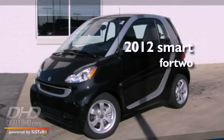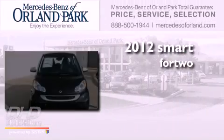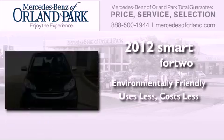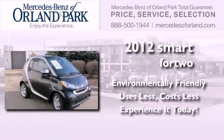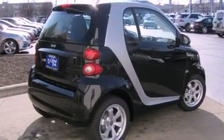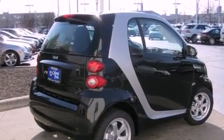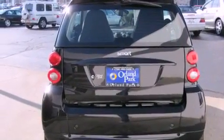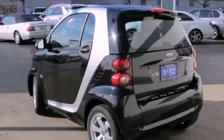This is a brand new 2012 Smart for Two. Features include a low tire pressure indicator, traction control and stability control systems, heated side view mirrors, an anti-lock braking system, dual airbags, side impact door beams, and air conditioning.